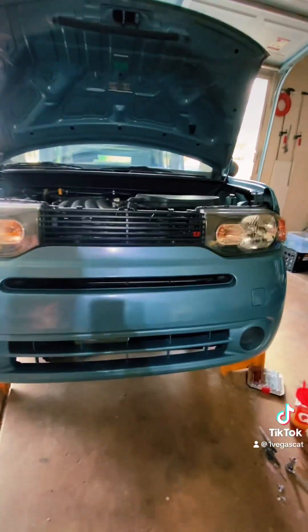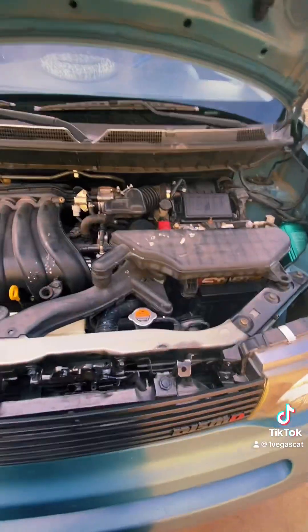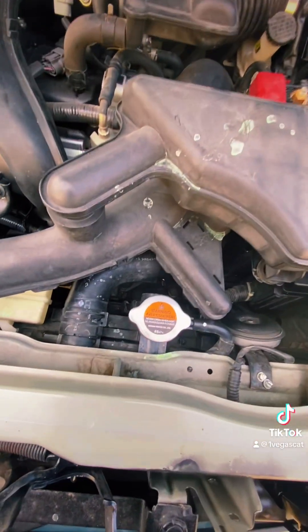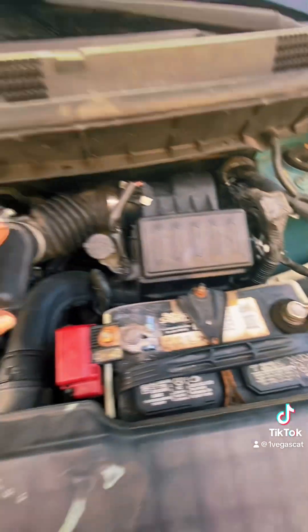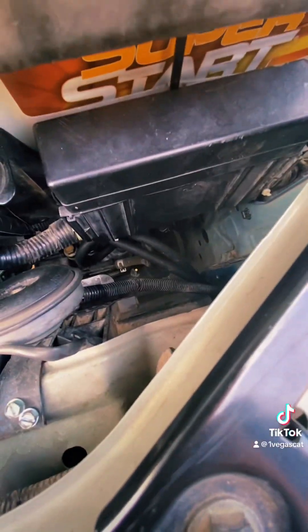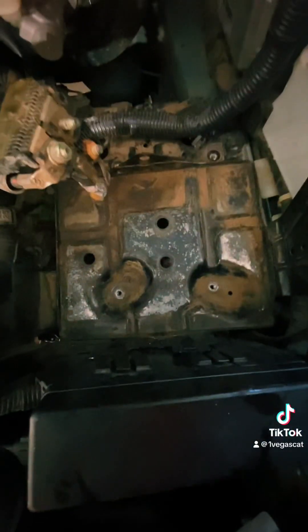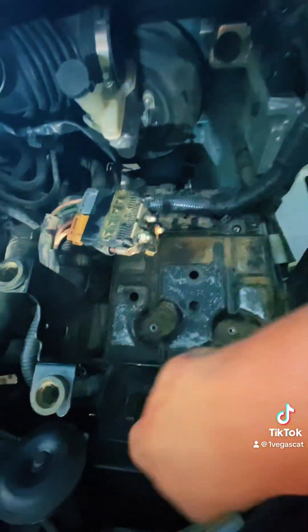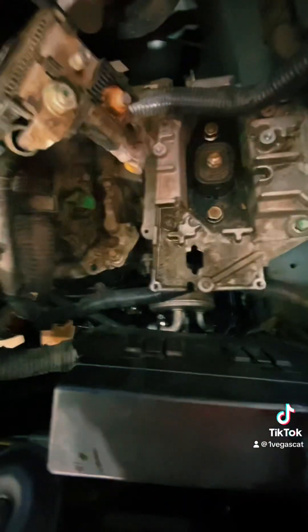After putting the bumper back, you can see right through that grille for airflow. To get into the engine, we need to take the air intake out. The battery needs to come out, along with the filter and the rest of the stuff on top. We need to get to the battery plate underneath. Once you remove all that, you have access to the transmission oil cooler, which is down there. It's a hard position to work in, but move some stuff around to get to the hoses.